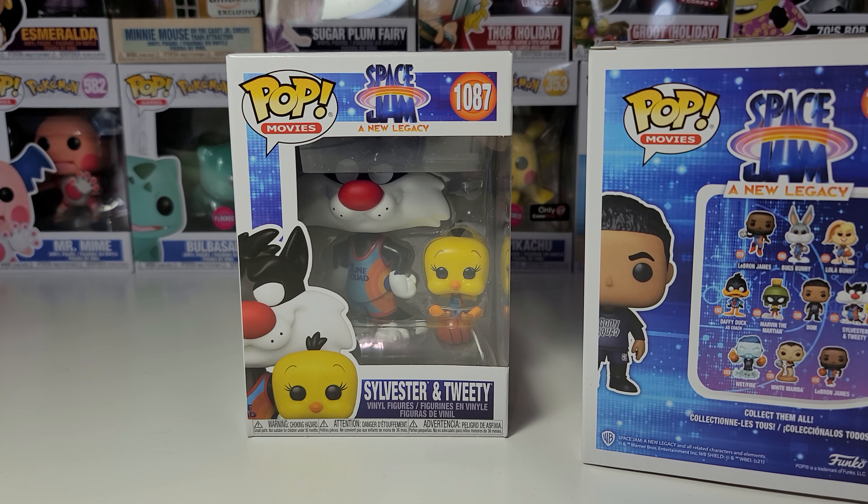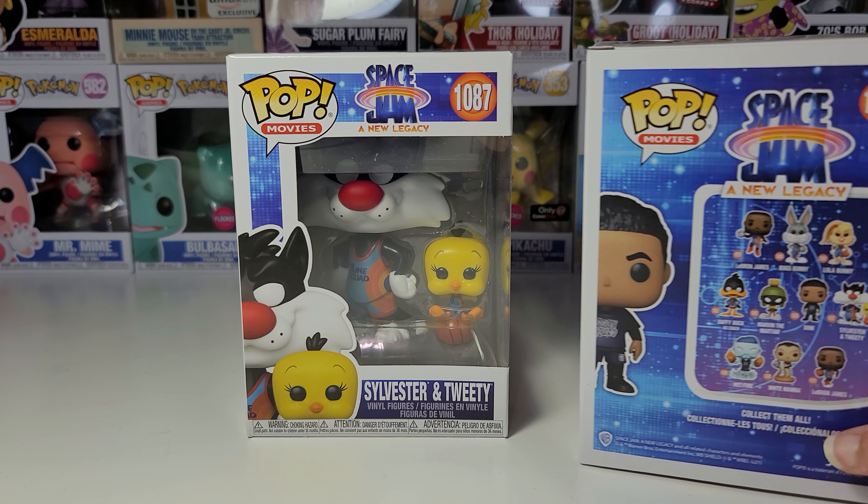As I was saying in this video, I went Funko Pop hunting today at Walmart, Hot Topic, GameStop, and another store. And they had a bunch of these pops.